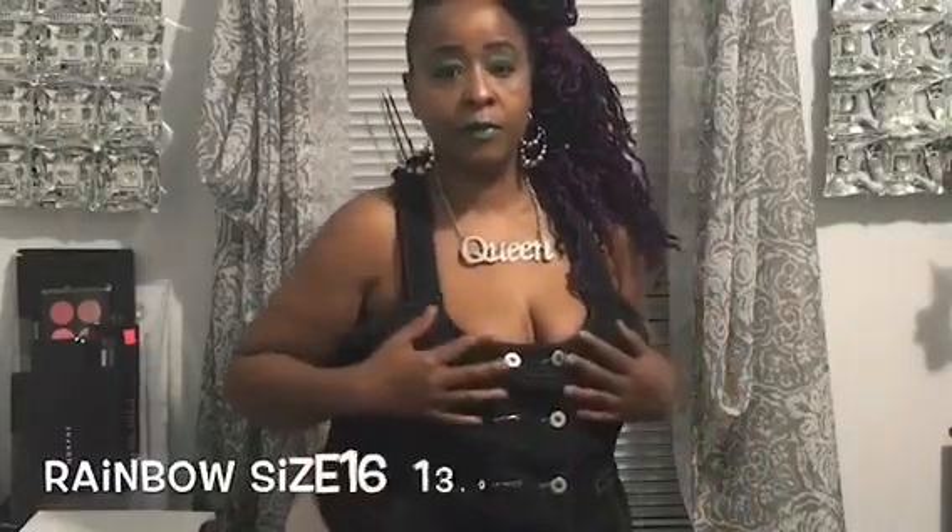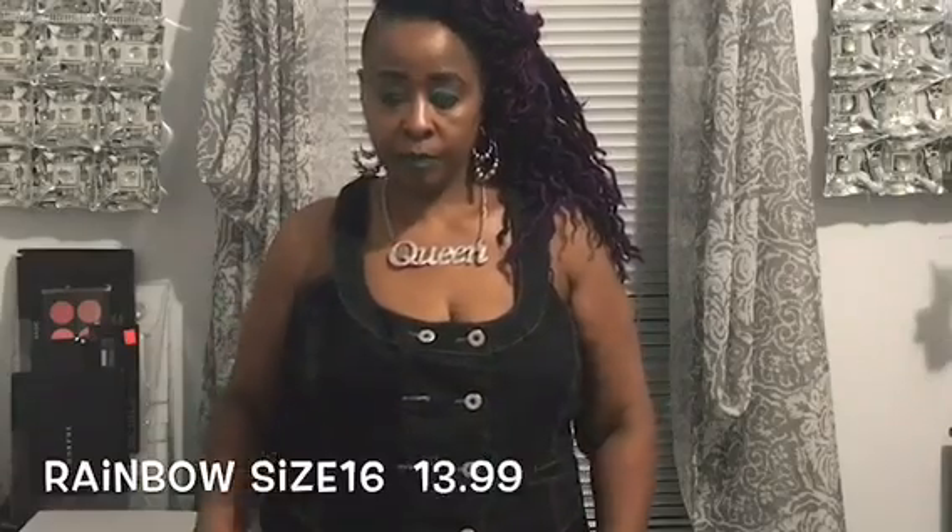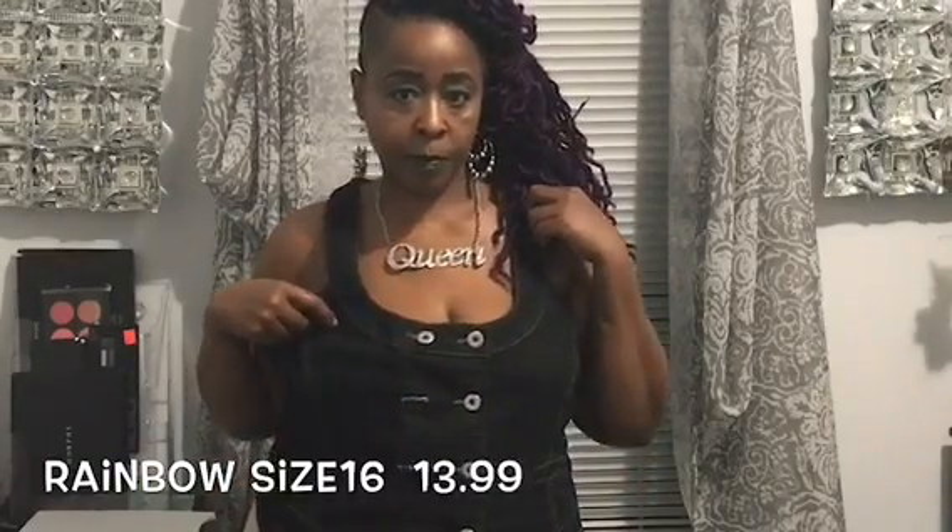Here's this vest — I'm going to be quick with this. It is too big but I'm feeling it and I'm going to keep it and just take it up in size. I love this vest — it works for winter, fall, summer, spring. It's a jean vest, size 16, and it came from Rainbow.